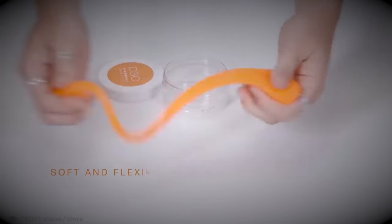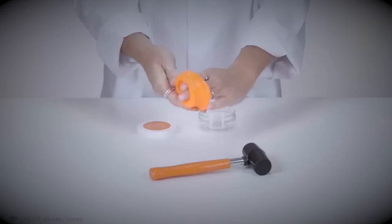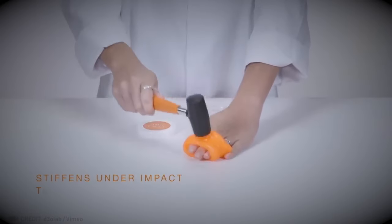This awesome material with its one-of-a-kind molecular structure is the lightest and most flexible protective stuff around.